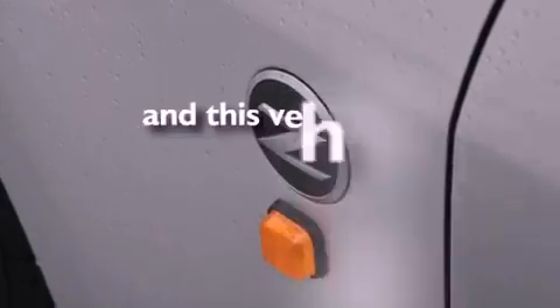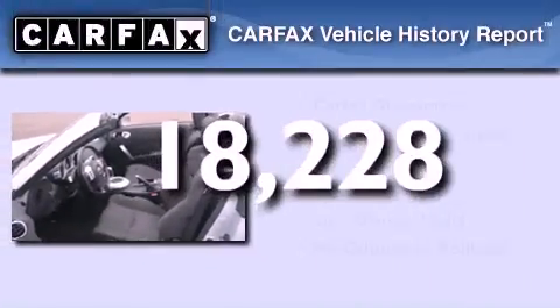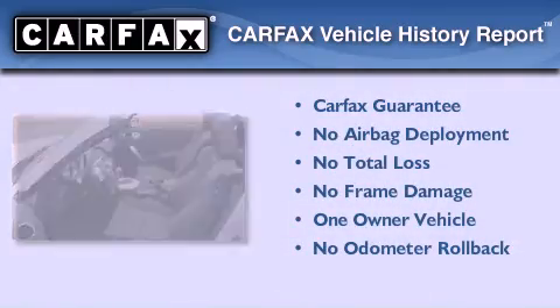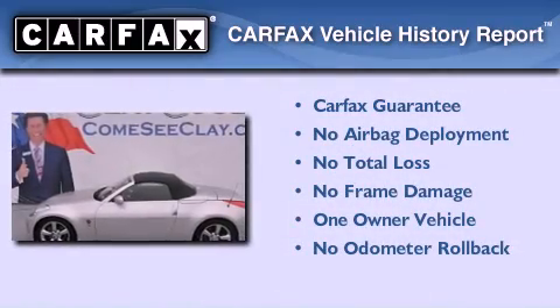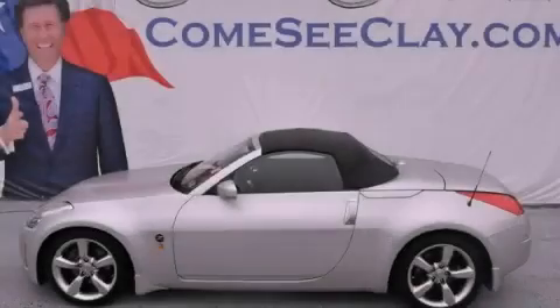This vehicle has fewer than 19,000 miles on the odometer. This Nissan has had only one owner and it qualifies for the Carfax buyback guarantee. This vehicle is sure to sell fast — call and arrange your test drive today.